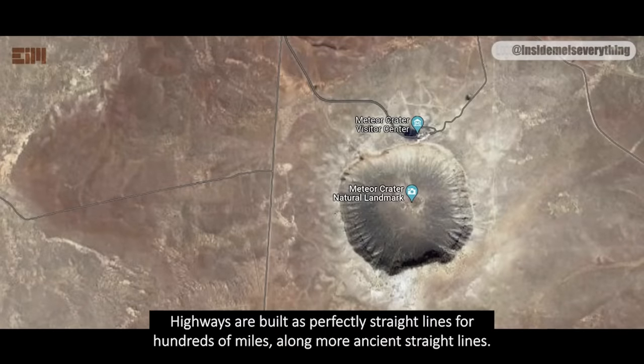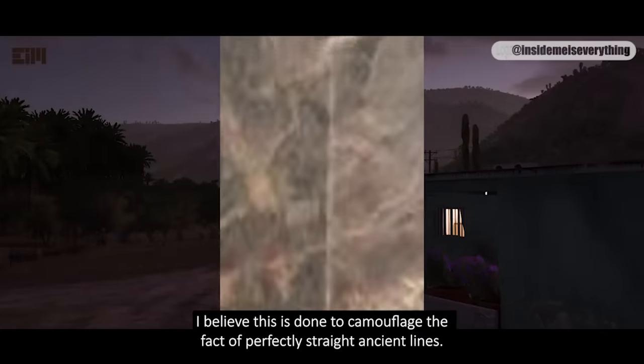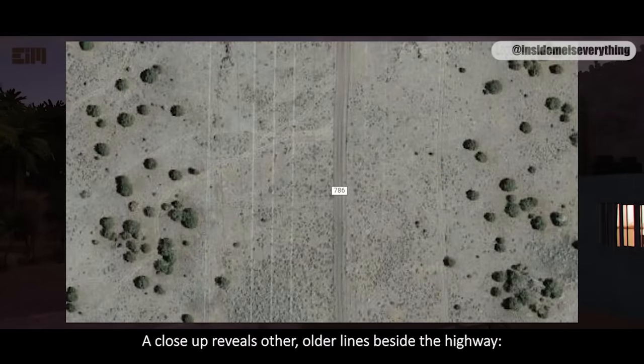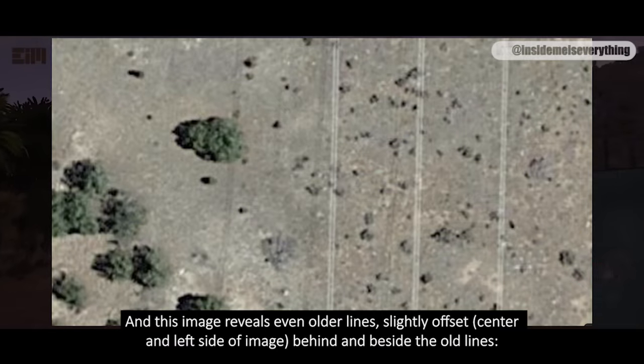Highways are built as perfectly straight lines for hundreds of miles, along more ancient straight lines. I believe this is done to camouflage the fact of perfectly straight ancient lines. A close-up reveals other older lines beside the highway, and this image reveals even older lines, slightly offset behind and beside the old lines.